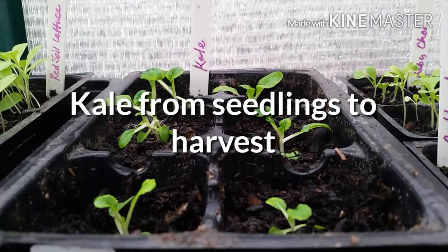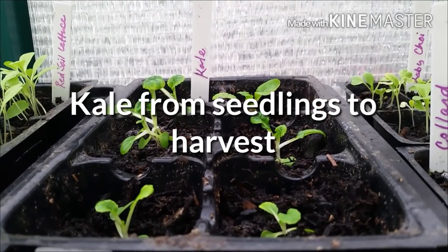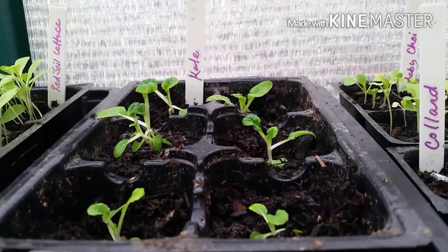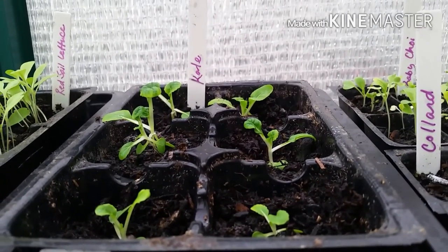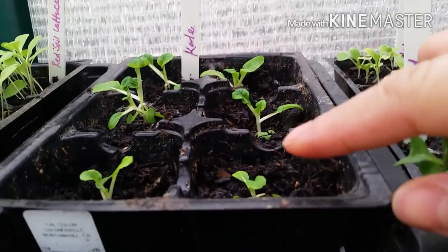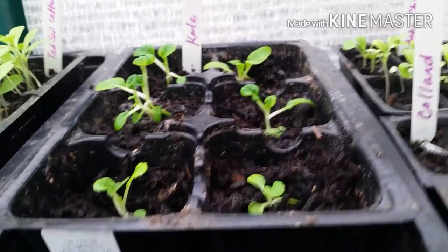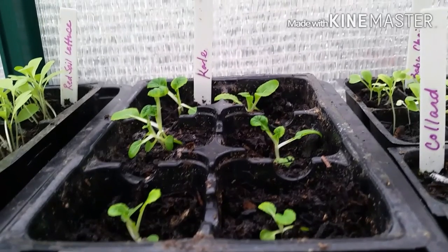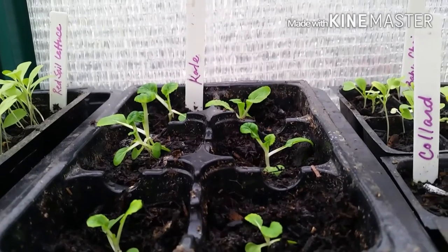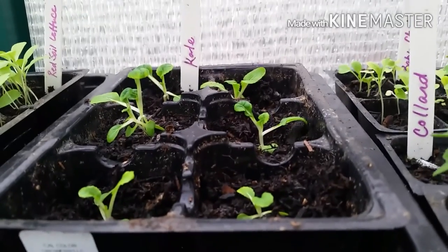Welcome to today's episode. It's a nice rainy day in January 2016 and we're going to talk about kale. I'm going to let you see what I grow in the greenhouse — my kale seedlings. As you can see, they are starting to sprout; these are about two weeks old. Most of my vegetables are grown from seedlings if I possibly can, and if I can't find them I usually buy them in packets over at the nurseries.